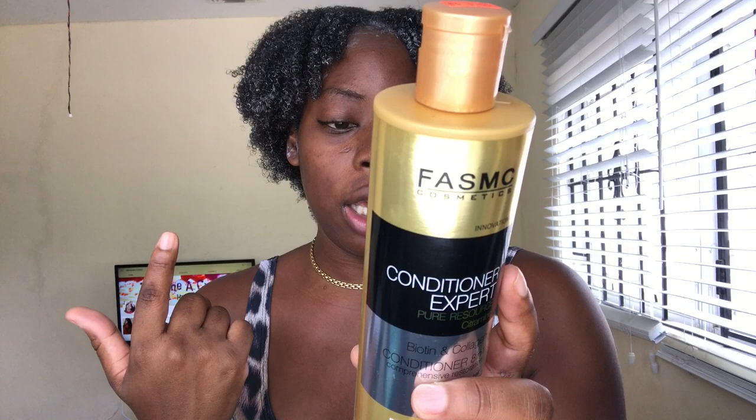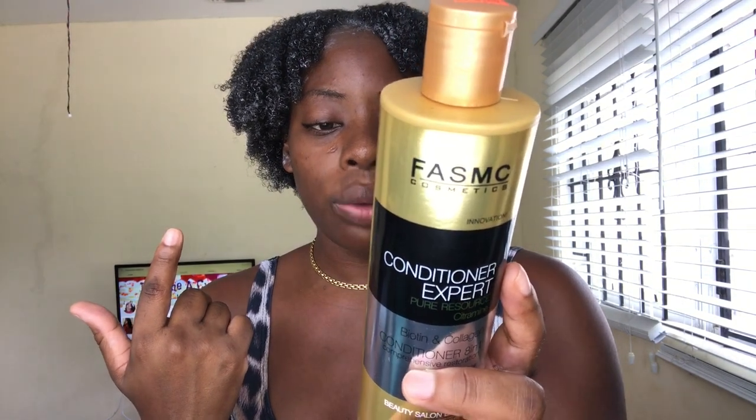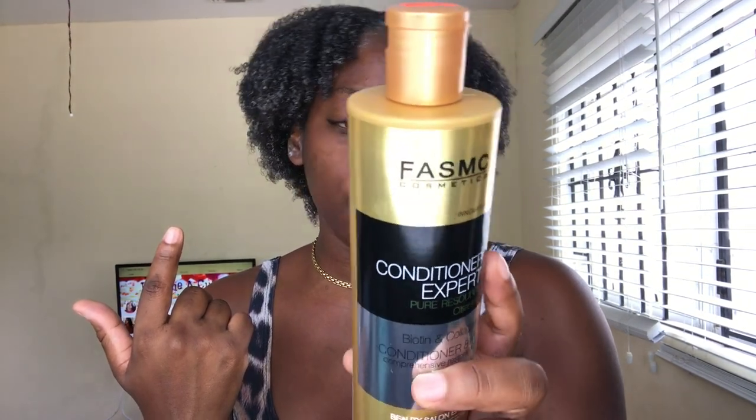The directions say leave on for two to three minutes then rinse thoroughly. I know it says a dime-size amount but I don't do small amounts — I do big gulps. That's just what I use, but it's an awesome conditioner.